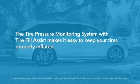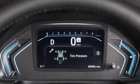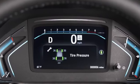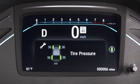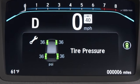The Tire Pressure Monitoring System with Tire Fill Assist makes it super easy to keep your tires properly inflated, enhancing tire life and handling performance. This Tire Pressure Monitoring System displays the actual air pressure for each tire in the instrument panel.